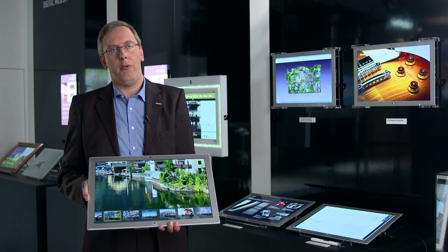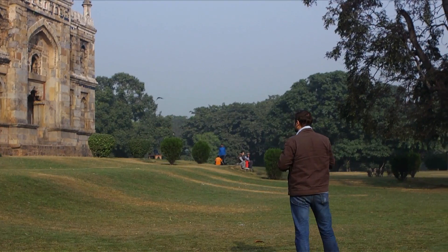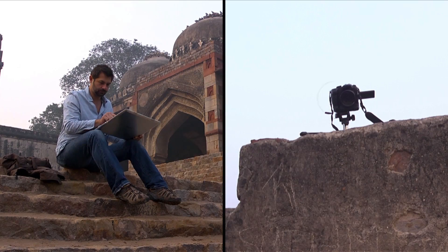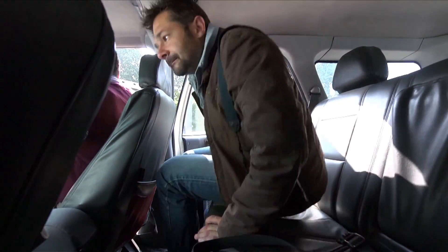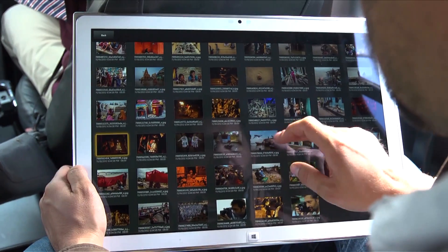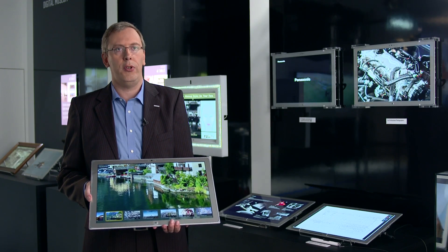The benefit of the 4K tablet for the photographer is that the photographer can live on the shooting set, view and display the quality of the pictures, assess it, retouch it, and work with it live on the set. They can then decide whether to do another shoot or whether the quality of the picture is already sufficient.